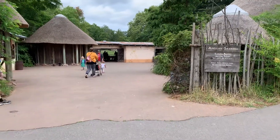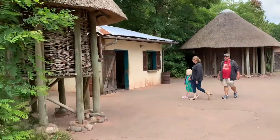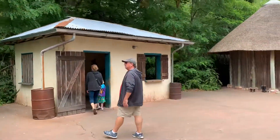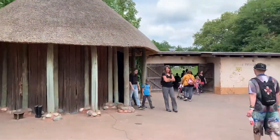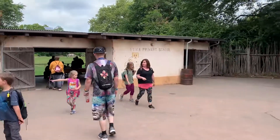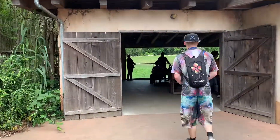This is the African savanna area of the zoo. Also the hut, a little water well, and through this primary school you can see the zebras.